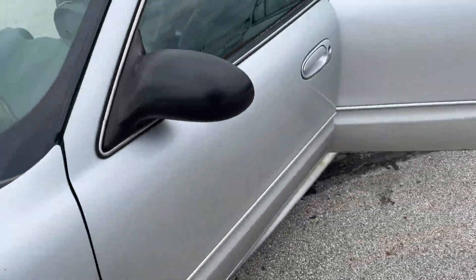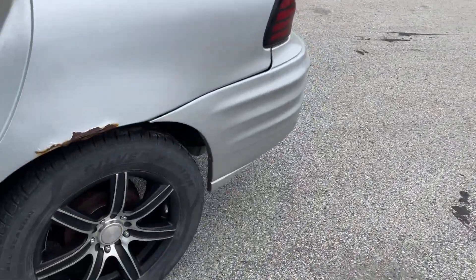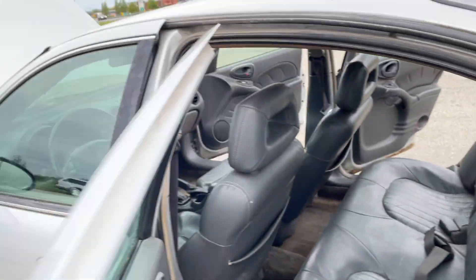Yeah, definitely needs front tires. See the backs real quick. Yeah, needs backs also. So tires all the way around.